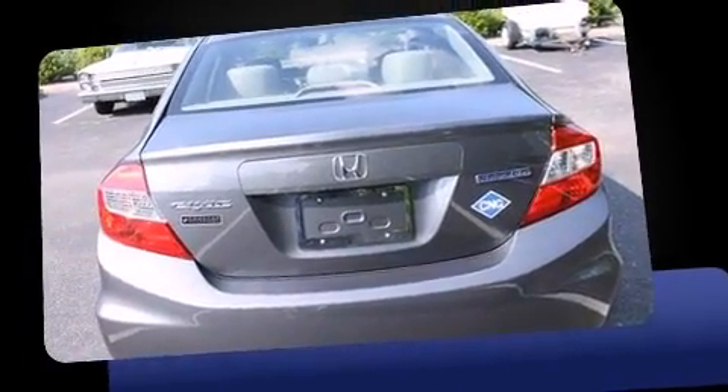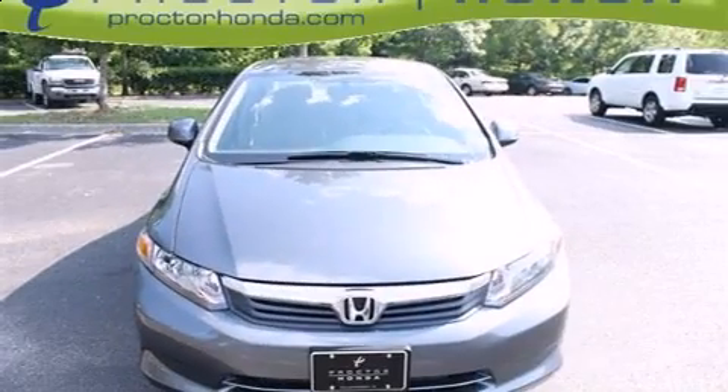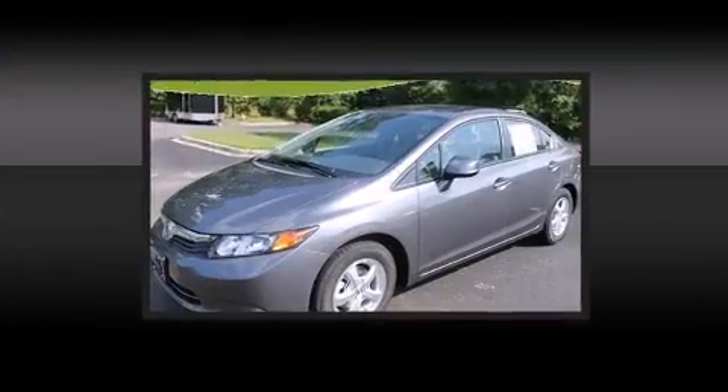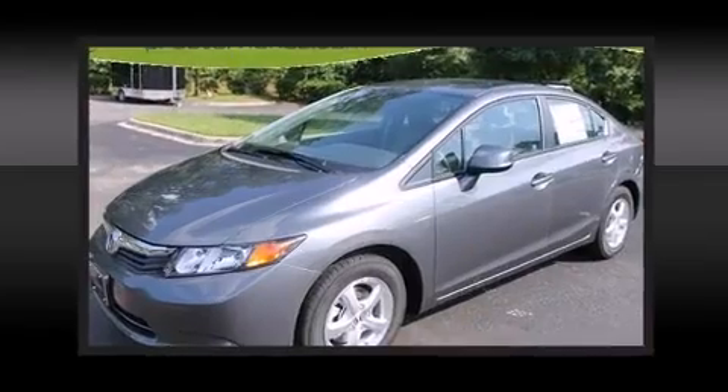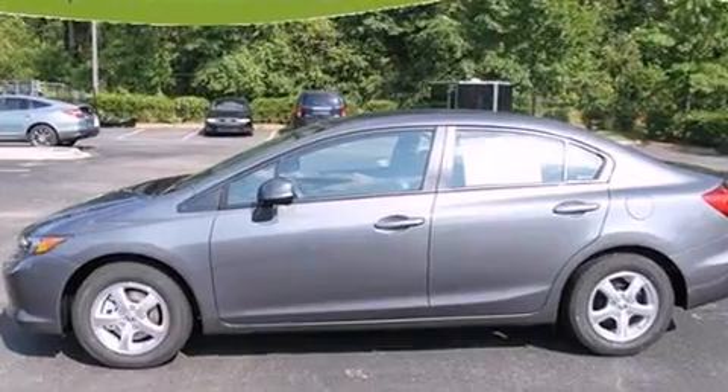Honda infused the interior with top-shelf amenities such as delay-off headlights, one-touch window functionality, an outside temperature display, remote keyless entry, and much more.